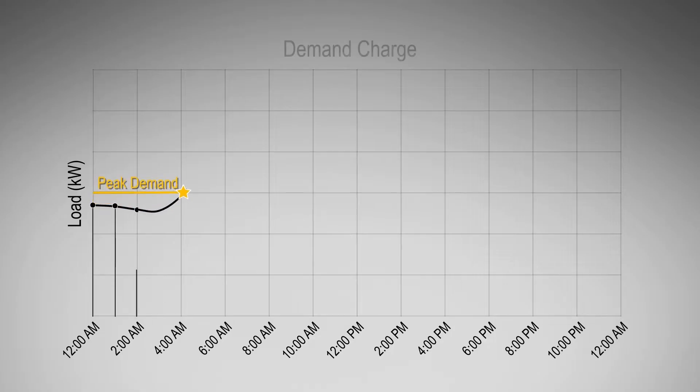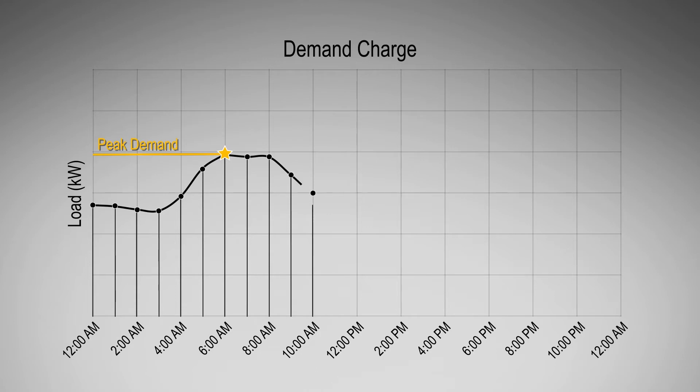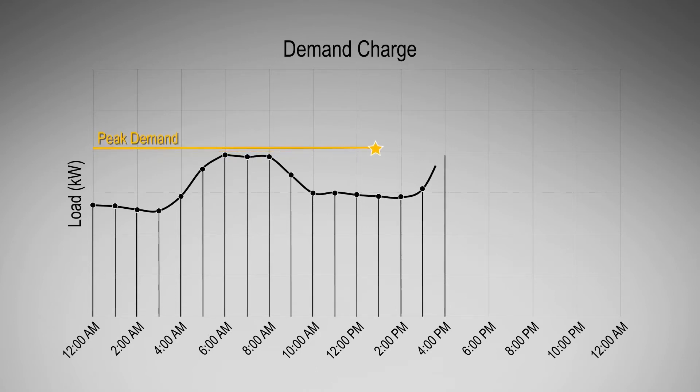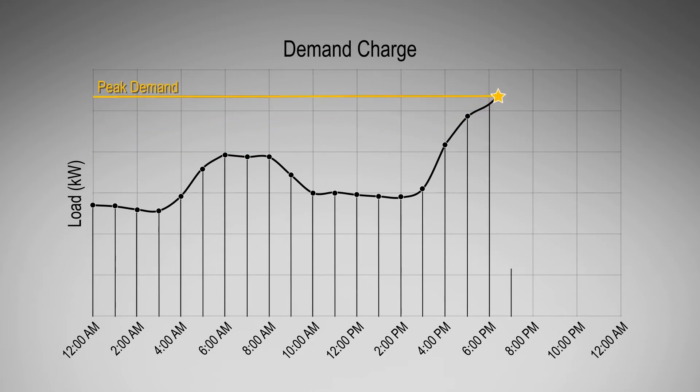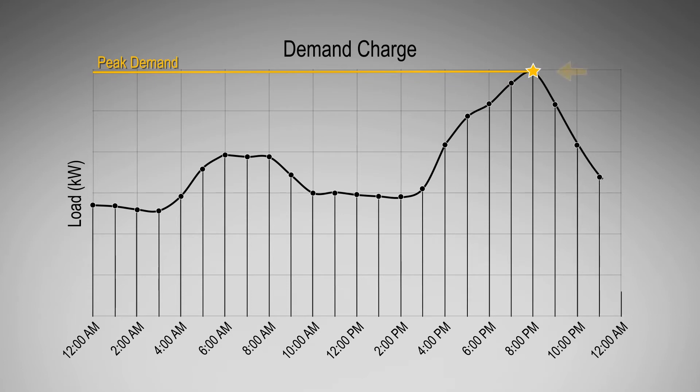In addition to energy charges, many commercial rates also include a demand charge. A demand charge is a monthly fee determined by the point in time when a fleet consumed the largest amount of power. This rate is listed in dollars per kilowatt and can increase significantly if your fleet EVs are charging at the same time when your facility is at peak demand.